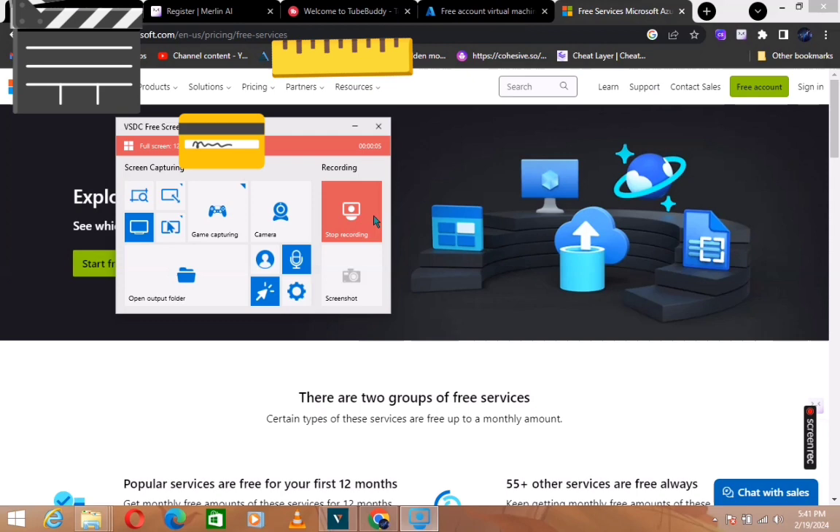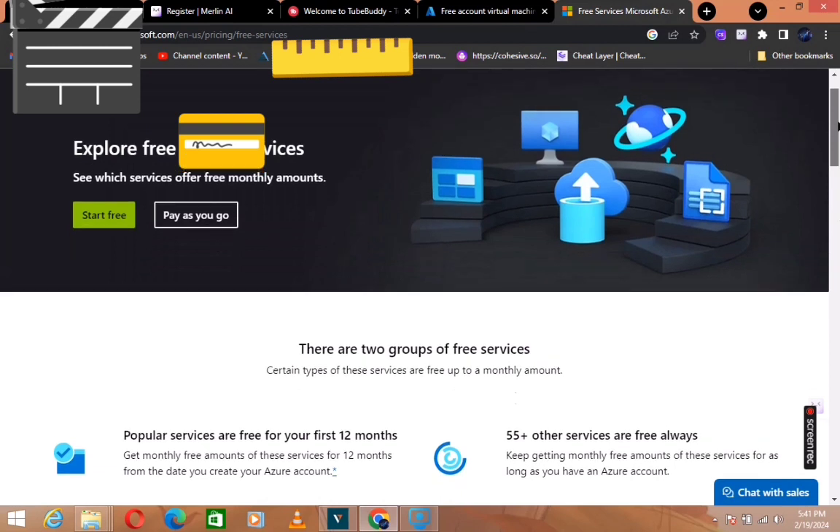Hey guys, what's up! Today I'm going to be showing you a way to get a free VPS — 100% free, you do not have to pay anything. The VPS will last 12 months, so for your first 12 months everything is going to be free, then afterwards you will have to pay for it.